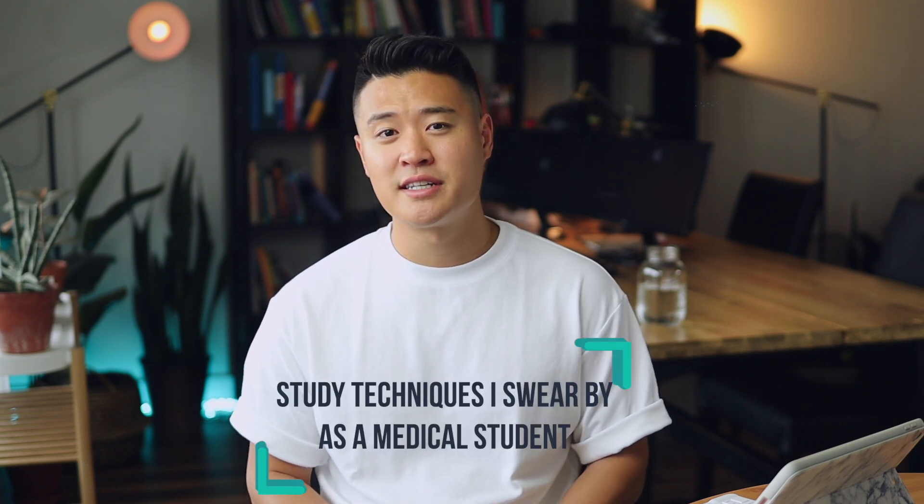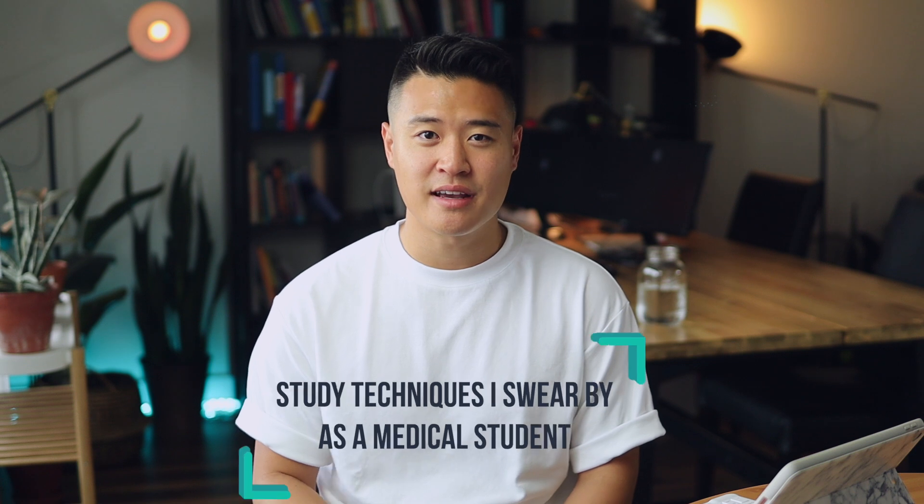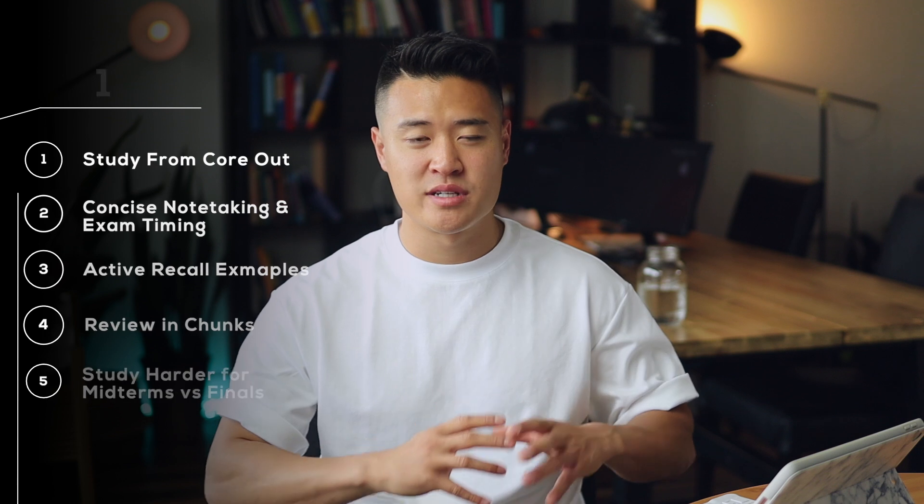Hello everyone, welcome to MD Prospect. Let's just cut to the chase. Here are 10 study techniques that I swear by as a medical student. They helped me get into medicine and I use these on a day-to-day basis. Half of them focus on the actual study techniques and the other half focus on the study mentality, which is just as important.